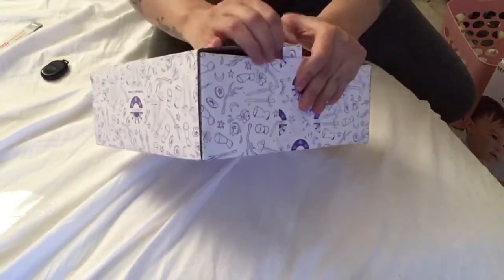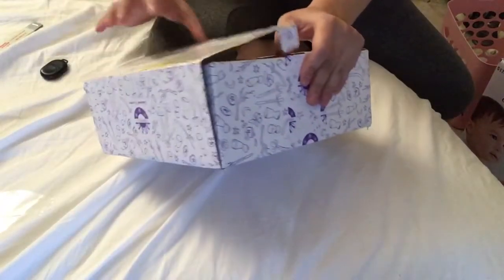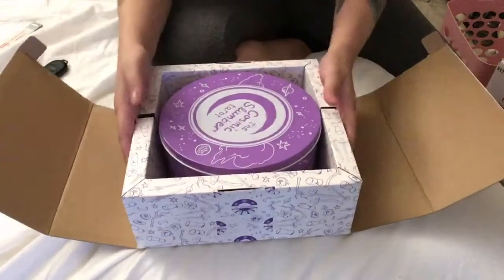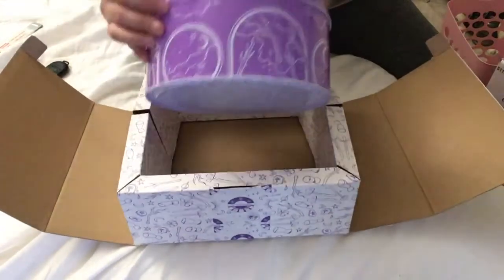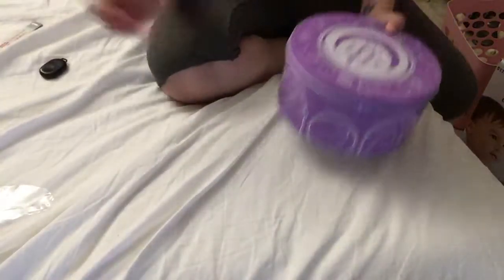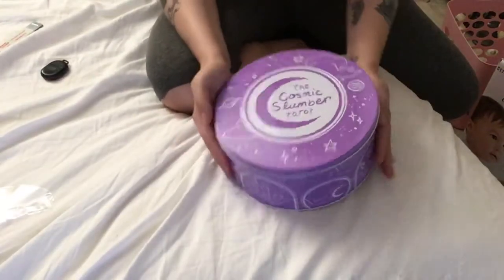I did start filming this a minute ago and tried to have my baby in here with me, but she was screaming bloody murder, so I already took the plastic off of this. I just wanted to show you guys the super cute packaging this comes in.